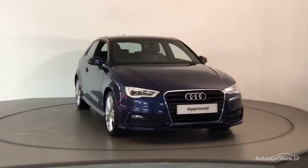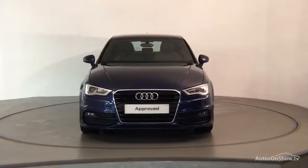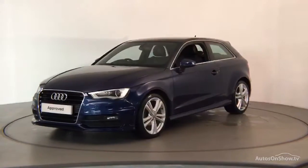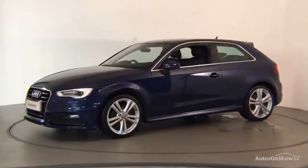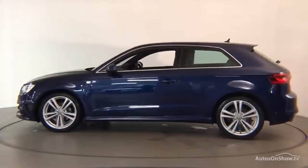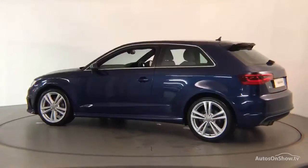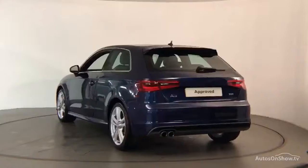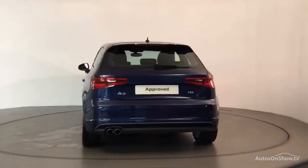What it takes to become an approved used Audi: before reaching our forecourt, every pre-owned Audi we receive has to go through six independent background checks that are completed with a full service history provided. Each car is subject to a stringent 145 separate mechanical, interior, and exterior inspections. Only when it has passed all of these will it move on.